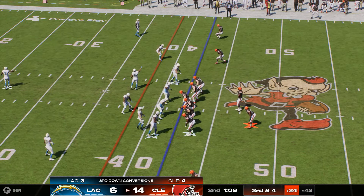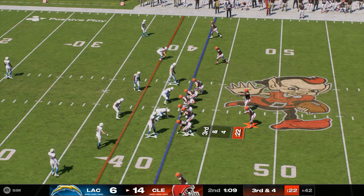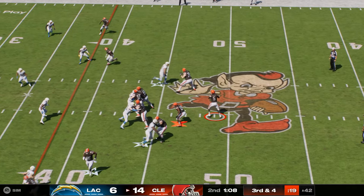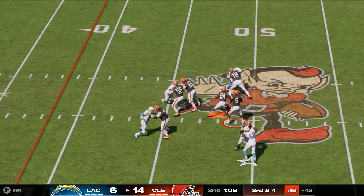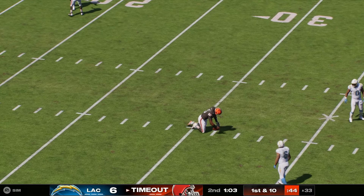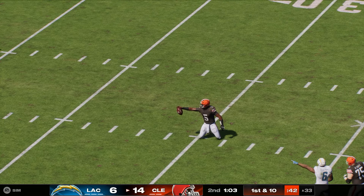Here's the seventh play of this drive — this is third and four. Jameis again — and he will slide to a stop, he does have the first down.